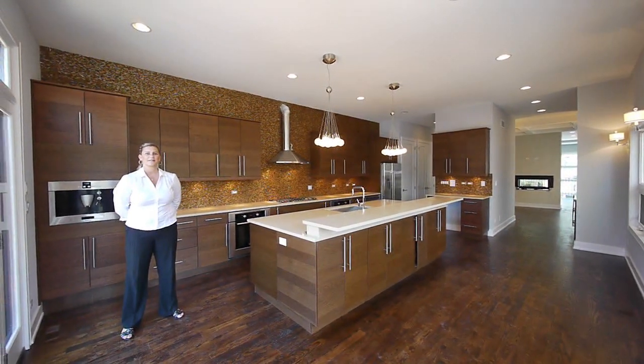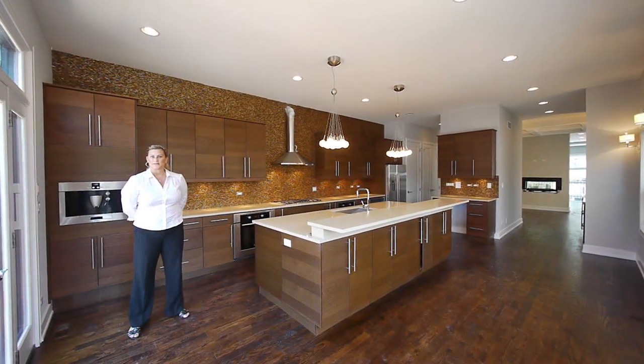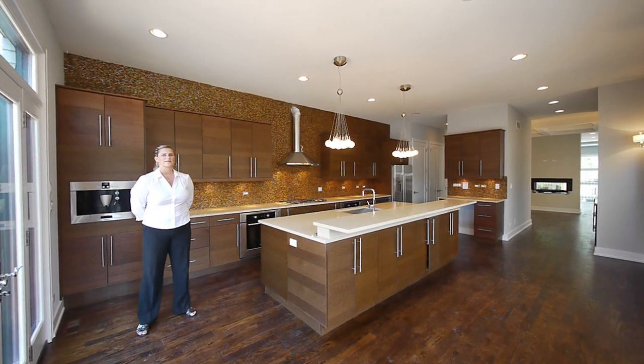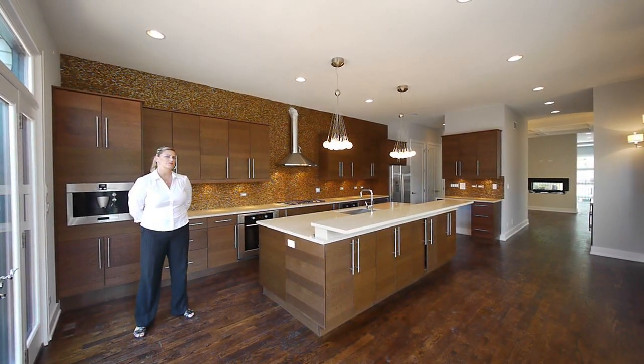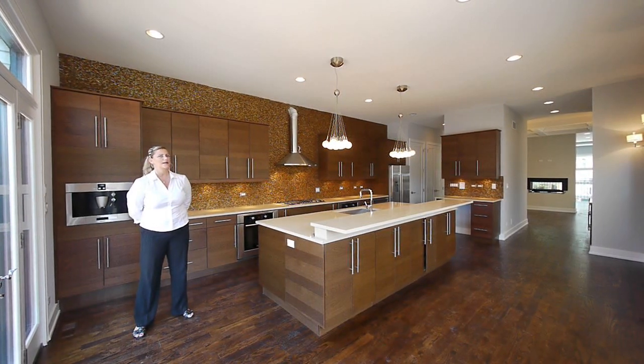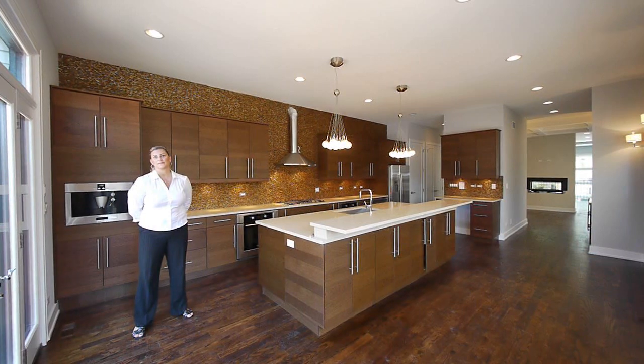And we're three bedrooms, three and a half baths? We've got three bedrooms upstairs, three full baths, a half bath, and then the lower level has a media room which could also double as another bedroom and another bedroom, so really five bedrooms.